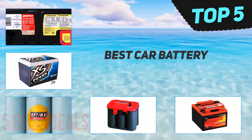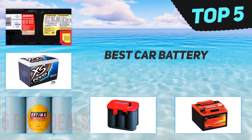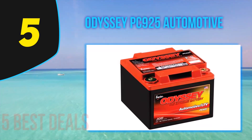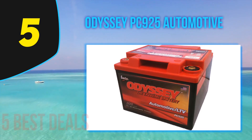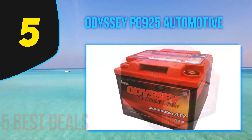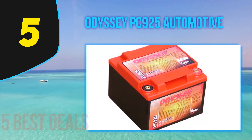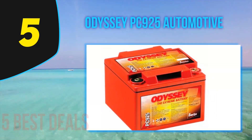Here we present the top 5 best car batteries. Starting at number 5, the Odyssey PC925. Automotive batteries are a very vital part of any engine. The Odyssey battery offers the best service to its valued customers. It is designed in a way that provides a longer life, saving consumers time, money, and aggravation by providing them with the best quality battery.